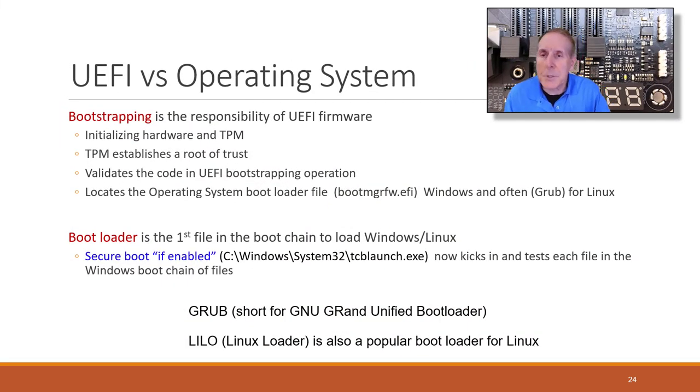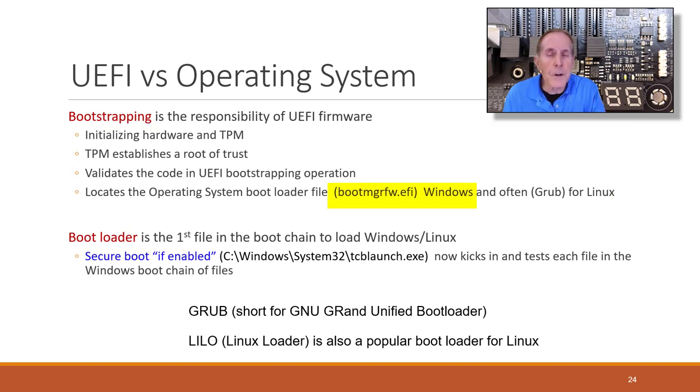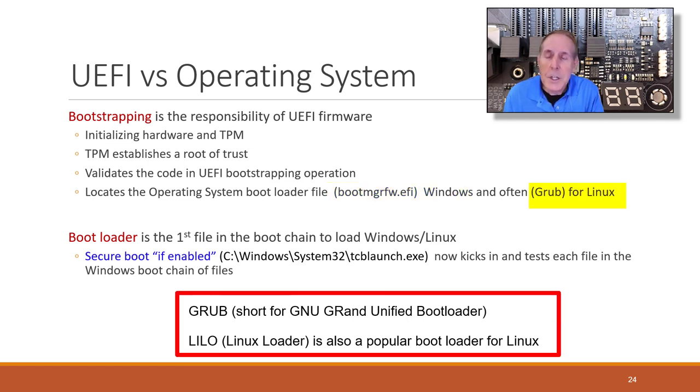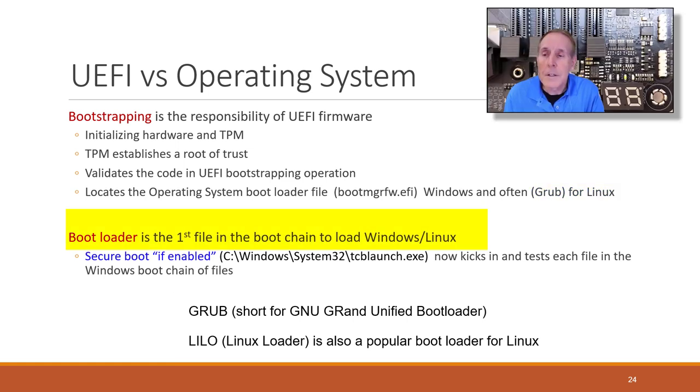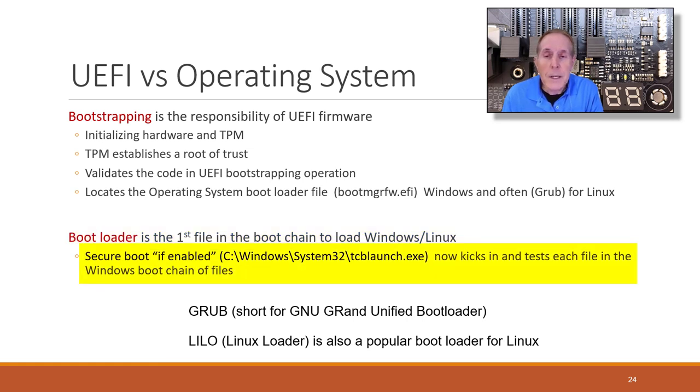There are two important concepts when booting a PC, server, or laptop. One is bootstrapping — the responsibility of UEFI firmware. It initializes hardware and the TPM, which establishes a root of trust, validates the code in the UEFI bootstrap operation, and locates the OS bootloader file. On Windows, that file is called bootmgrfw.efi. On Linux, it's the GRUB file or the LILO Linux loader. We can also enable secure boot; on Windows, this launches a file called tcblaunch or launch.exe, which tests each file in the Windows boot chain.